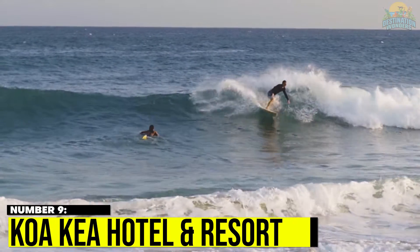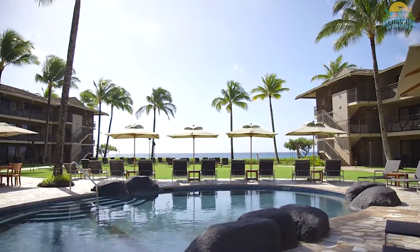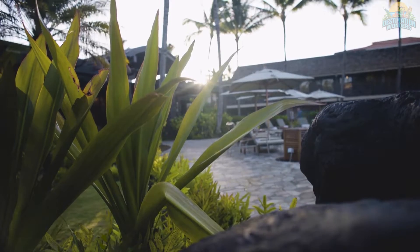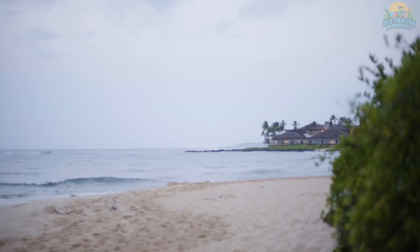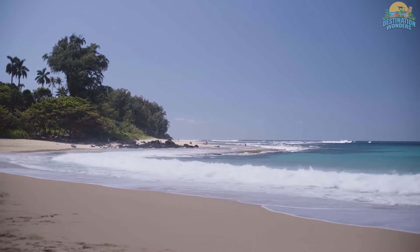Number 9. Co-Key Hotel and Resort. This is an upscale resort located on the oceanfront. There are 121 rooms on this property, and all are decorated elegantly. Guest rooms are very close to the waterfront, and this makes Co-Key Hotel and Resort one of the few resorts which enjoy this position.